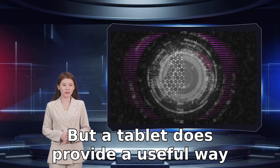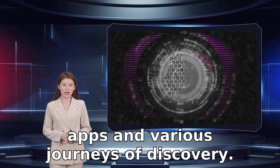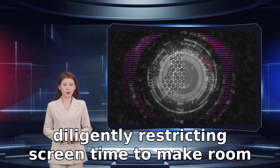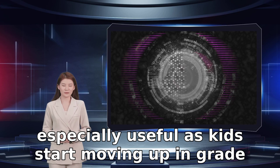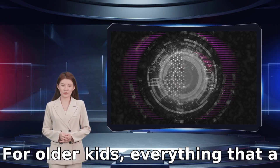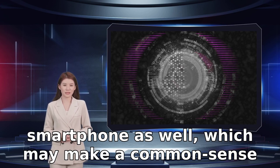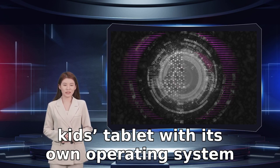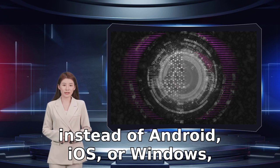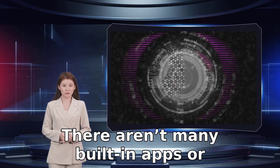A tablet does provide a useful way to play games and interact with learning apps and various journeys of discovery. The key is careful monitoring and diligently restricting screen time to make room for other healthy activities. Tablets may start to become especially useful as kids start moving up in grade school. For older kids, everything that a tablet can do can usually be done on a smartphone as well. We generally recommend avoiding any kid's tablet with its own operating system instead of Android, iOS, or Windows, especially tablets that have a cartridge system — there aren't many built-in apps or games, so you have to fork over even more money to add entertainment.